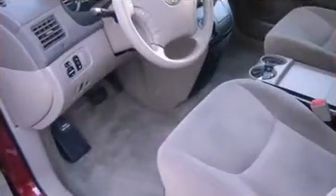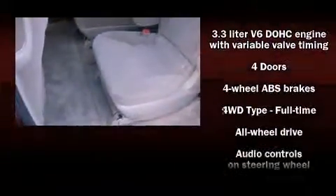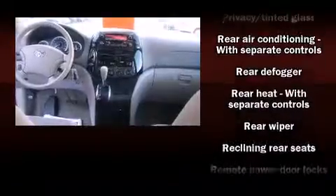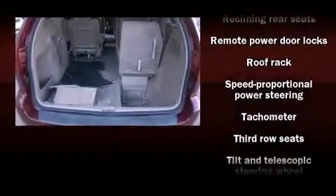Passengers in the third row enjoy seat-back reclining functionality, providing an extra level of comfort and convenience. Toyota also prioritized safety and security by including dual front-impact airbags with occupant-sensing airbag, traction control, brake assist, a panic alarm, and four-wheel disc brakes with ABS. All-wheel drive enhances stability in unpredictable circumstances.